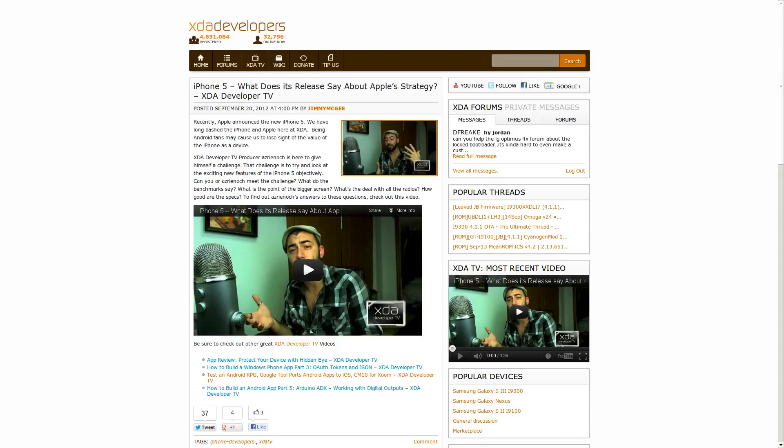And finally, on Thursday, Acerinok put out a video all about the iPhone 5 — an interesting choice of topic, but very appropriate given the timing. Talking about what its release says about Apple's strategy, and how just because it has a bigger screen doesn't mean they're copying Android — it's just the obvious tone of the market, it's where things are going. A lot of good points and good information, so I do recommend watching that. And make sure to watch the other videos that were put out this week as well.